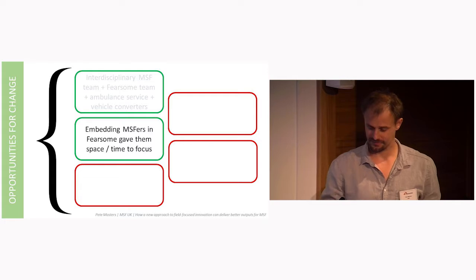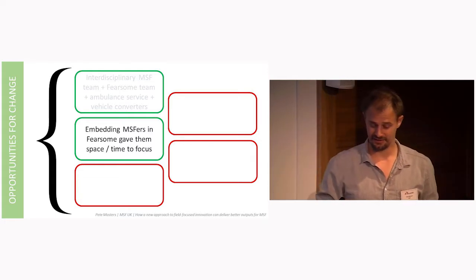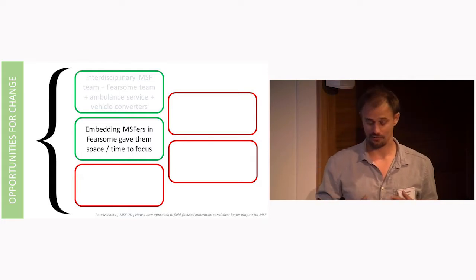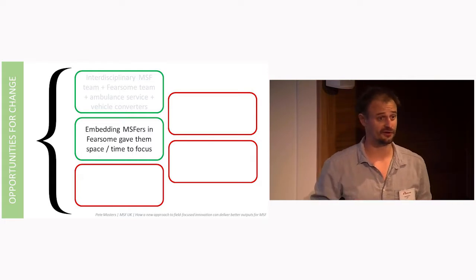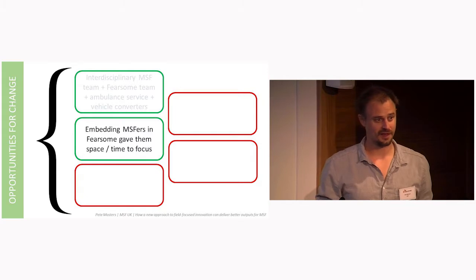Lack of staff time: taking Anup and Josie out of their day-to-day and giving them three weeks really helped them consider the challenge from a new perspective. They both admitted to turning up with the solution already in their heads, but these solutions were discarded within a day or two.